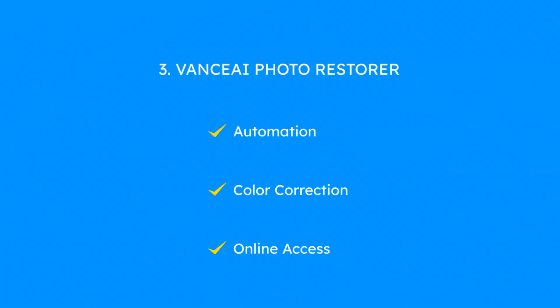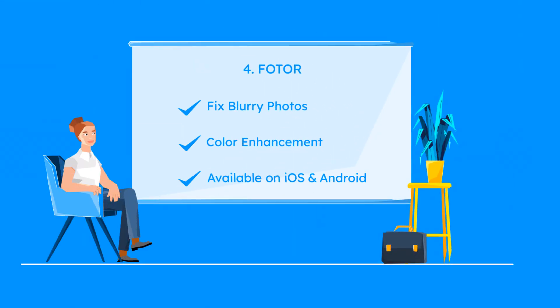Vance AI Photo Restorer automates the restoration process, removing scratches and enhancing colors with user-friendly access online. Photor allows users to fix blurry, color-faded, and spotted old photos with comprehensive editing tools on iOS and Android platforms.